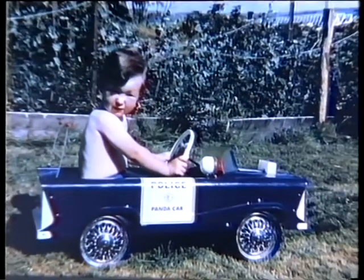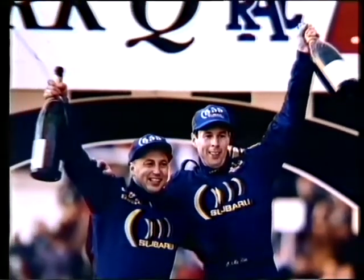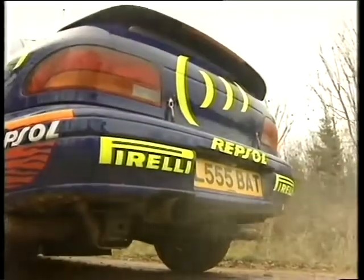Colin was clearly destined for driving success, and 20 years later, he was crowned Britain's first ever world rally champion. So, how did he do that?